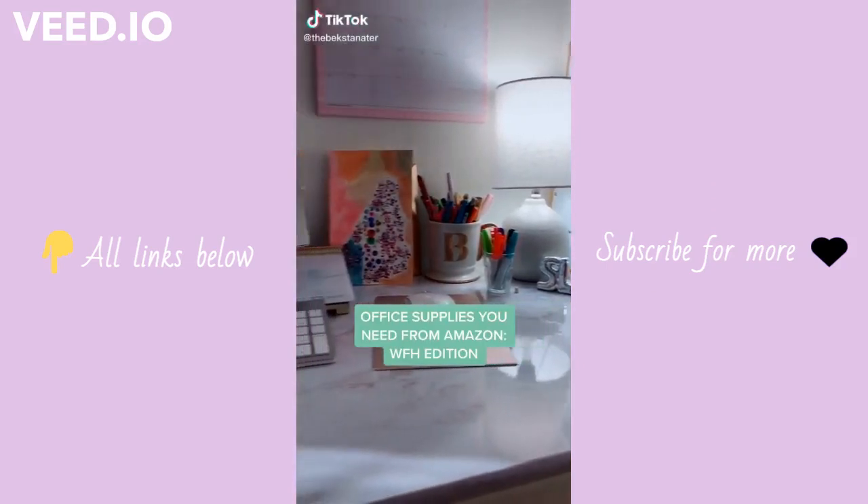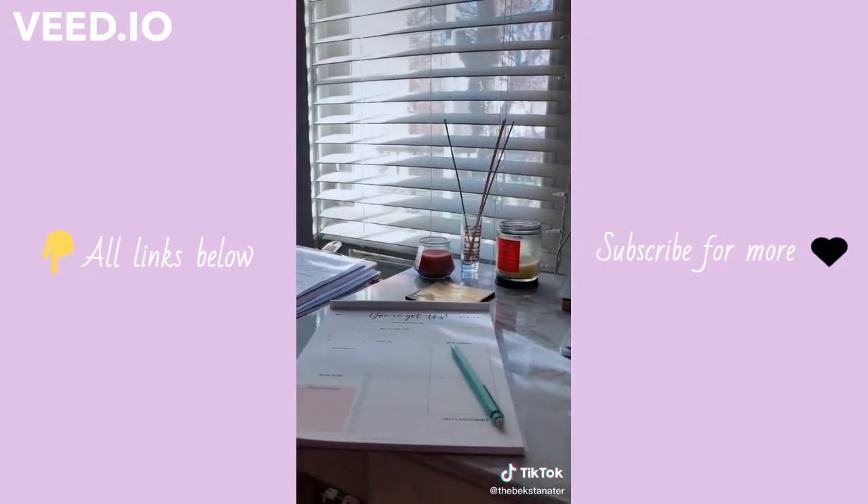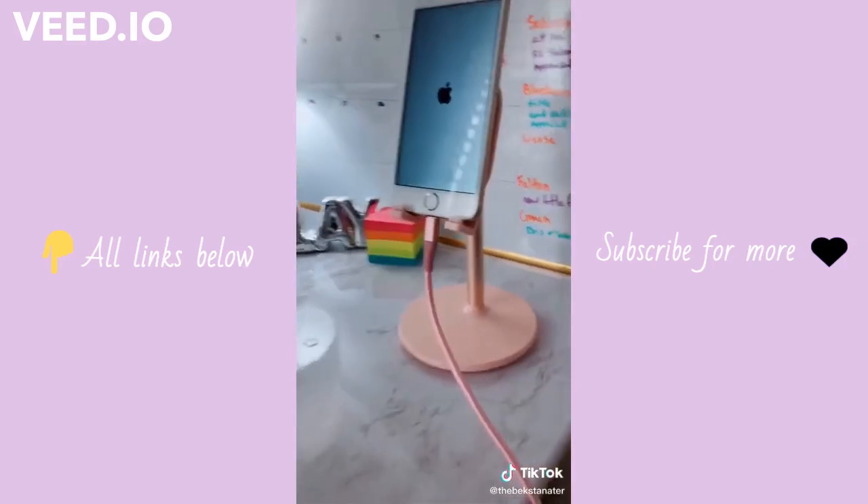Office supplies you need for working from home from Amazon. I covered this desk with a marble adhesive. And then I love this little phone stand — it even gives you a space for your charging cord.